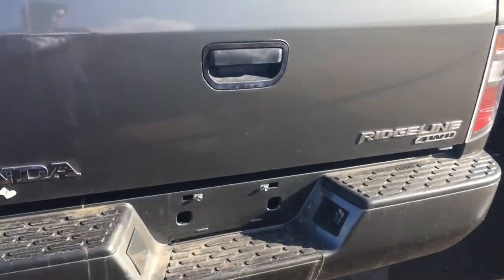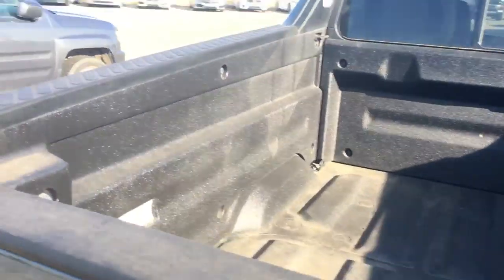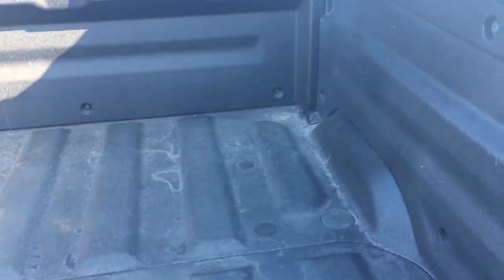Check out the back tailgate, still in good condition. No bumps or anything like that. Back of the truck bed is still good.